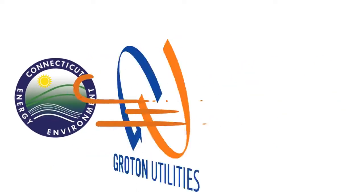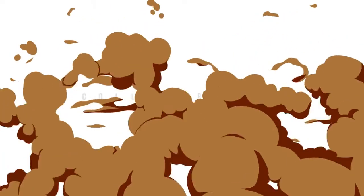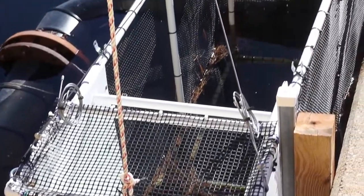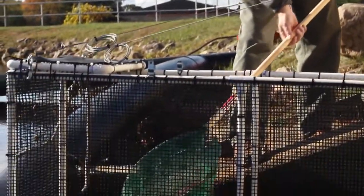A collaboration between DEEP, Groton Utilities, and USGS resulted in the development of a device that intercepts the eels before they can enter the water treatment system. This device allows for the eels to be released further downstream, allowing safe access to the Atlantic Ocean via the Peconic River.